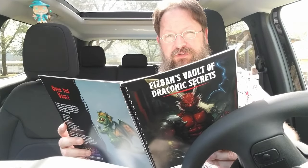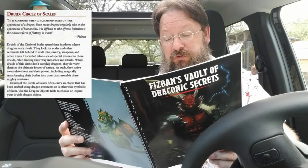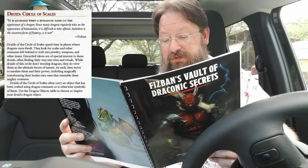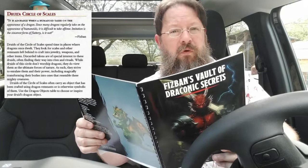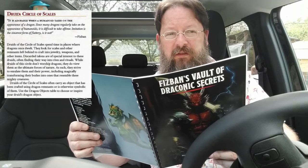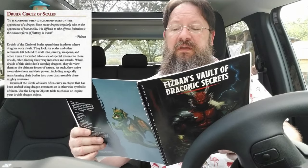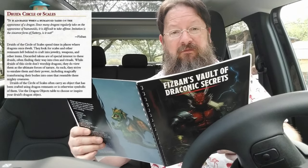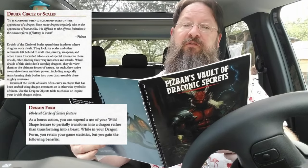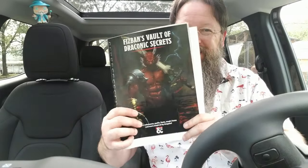The subclass for druids is Circle of Scales — this is one that just makes too much sense. A druid of the Circle of Scales will seek out a location where a dragon once was, perhaps an abandoned lair, or maybe where a mighty dragon was slain. This druid looks for scales, talons, or other remnants of that dragon and uses those objects to focus power. One of the powers they get is at level six: in dragon form, the druid can, instead of transforming into a beast, partially transform into a dragon — but you've got to get the book to find out the details.